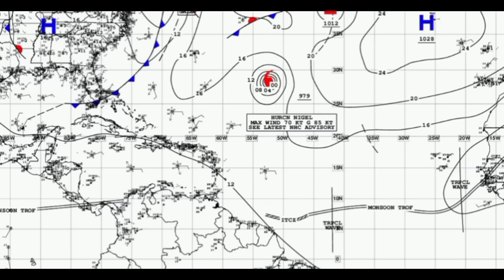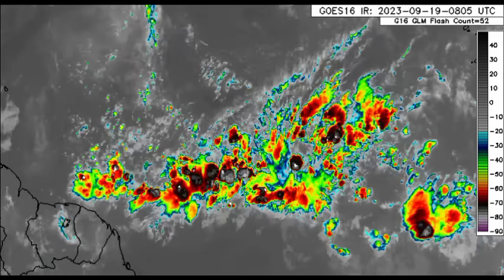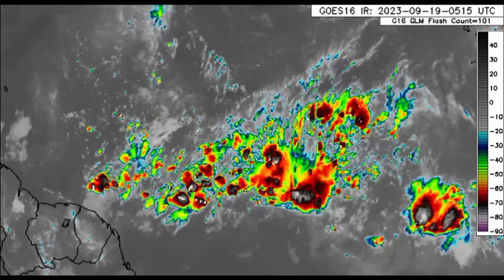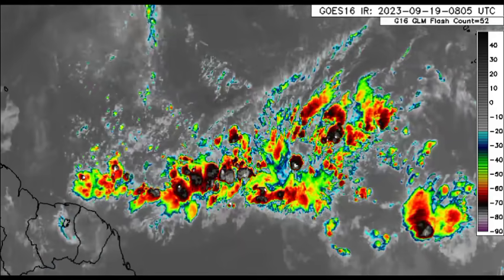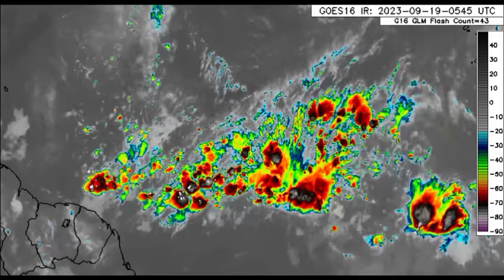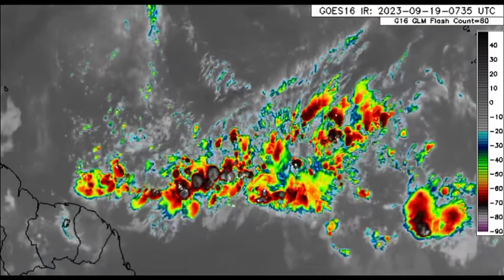It is this tropical wave that is likely to bring that rainfall increase to parts of the Caribbean later this week, which would be some really good news. Hopefully that actually comes to fruition because it has been very hot and very dry across some areas, and this would really help to offset the drought that many islands have been going through for some time now.